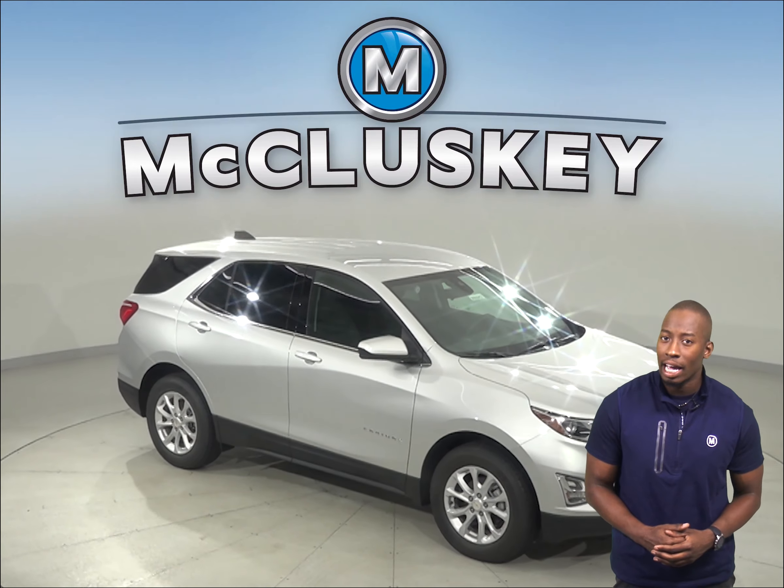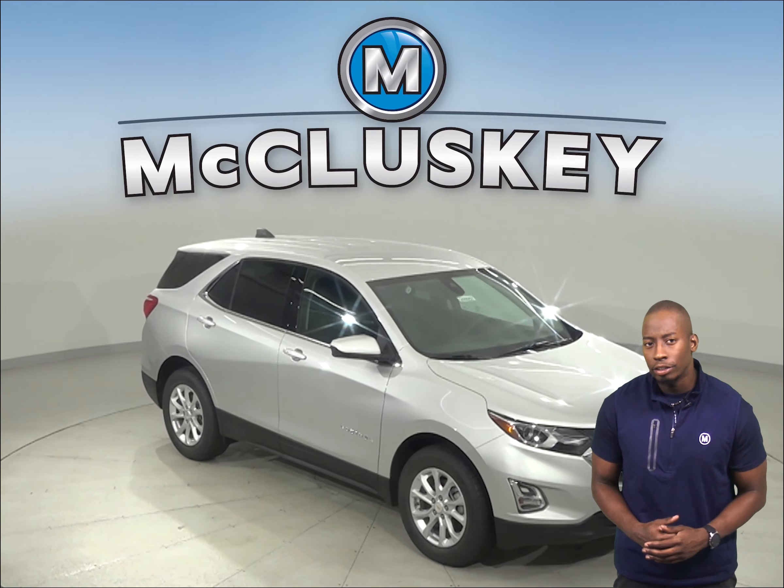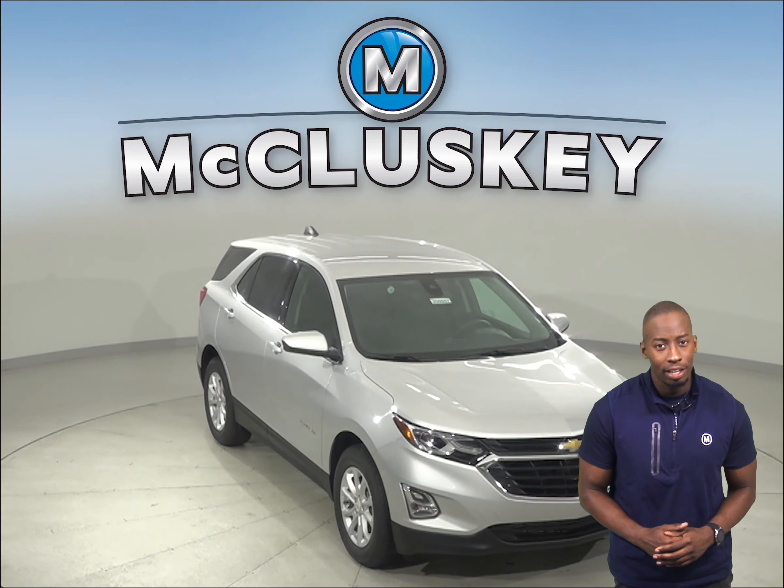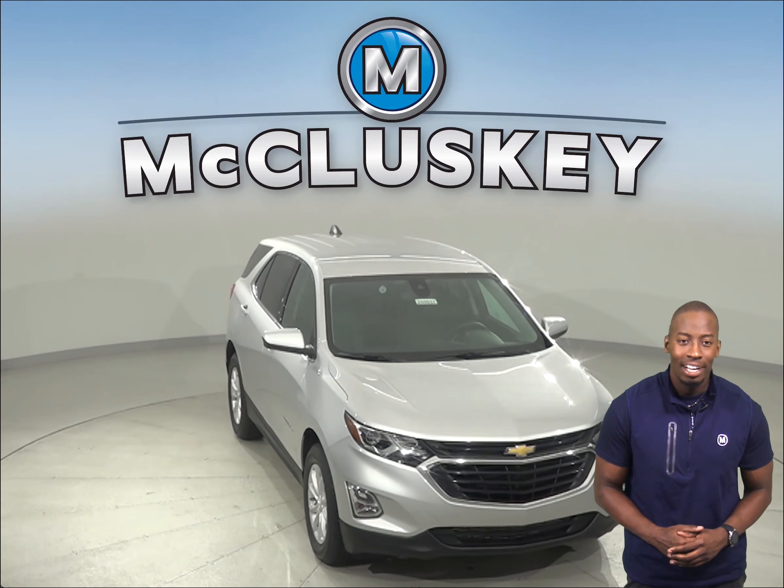The Chevrolet Equinox's exterior keypad lets you get into your vehicle in the event you accidentally lock your keys in the SUV.